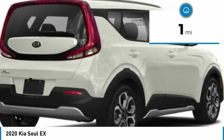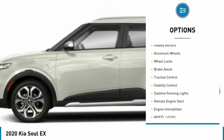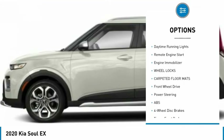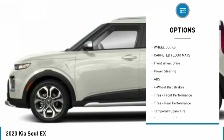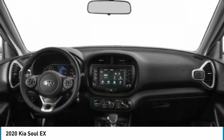This vehicle has less than 100 miles. Here are some of this vehicle's great options: blind spot monitor, heated mirrors, aluminum wheels, wheel locks, brake assist, traction control, stability control, daytime running lights, remote engine start, engine immobilizer.